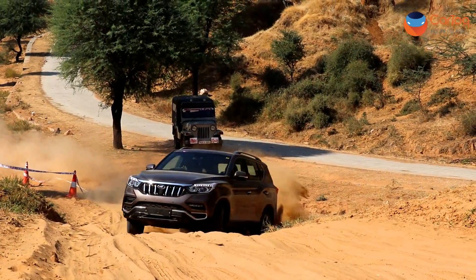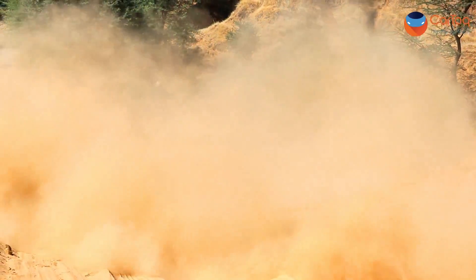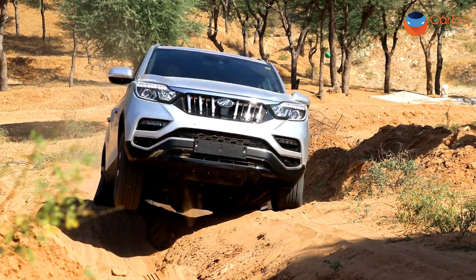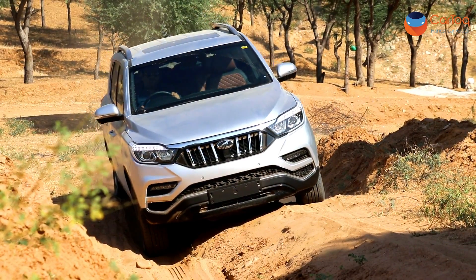The Alturas competes with the Endeavour and Fortuner, and like those cars it has a proper 4x4 system. For example, Honda's CR-V has all-wheel drive and Mahindra's XUV also has all-wheel drive, but the Alturas has a proper 4x4 system with a low-ratio transfer. It is a rebadged current-generation SsangYong Rexton, powered by a 2.2L turbocharged diesel engine producing 178 bhp of power and 420 Nm of torque.